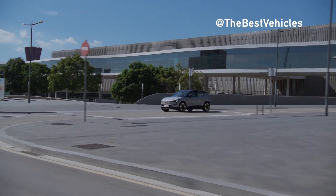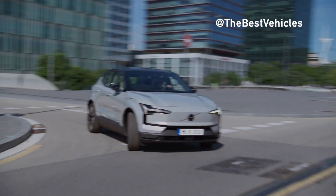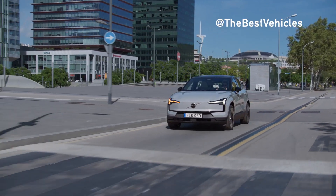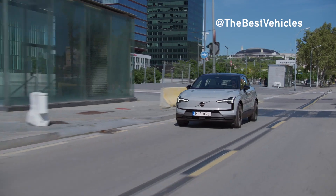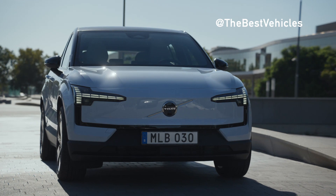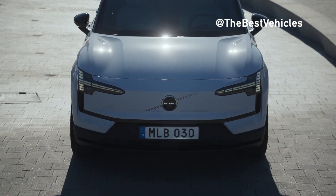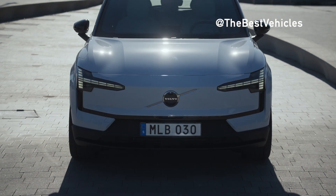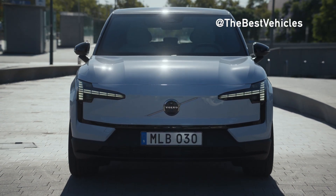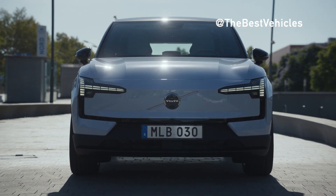It's also worth noting that this car is made in China, at least until Volvo reorganizes the Ghent plant in Belgium, where the EX30 will eventually be produced. The low price at launch remains the same despite high import tariffs on cars made in China and no tariff rebates in the US.